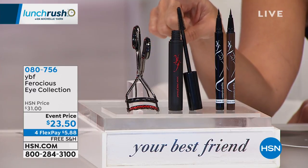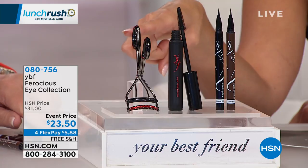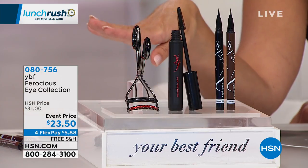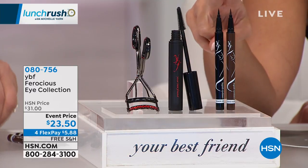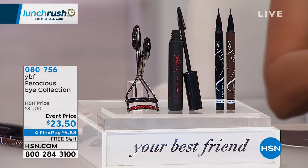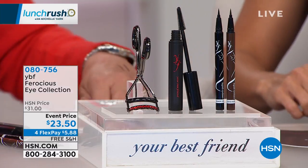Everyone's getting the mascara in a deep, rich, magnificent black color. And you're getting the eyelash curler that is specially designed to curl and open up the look of your eye. All three — remember, you just choose if you want the black or the brown liner. Twenty-three dollars and fifty cents, free shipping, and four flex pay.